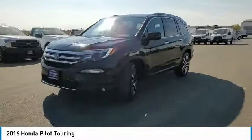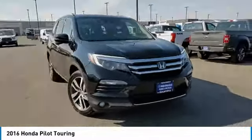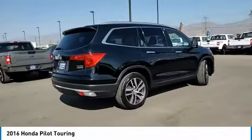All-wheel drive, heated mirrors, aluminum wheels, rear spoiler, power lift gate, brake assist, daytime running lights, remote trunk release, four-wheel disc brakes, tires, front performance.